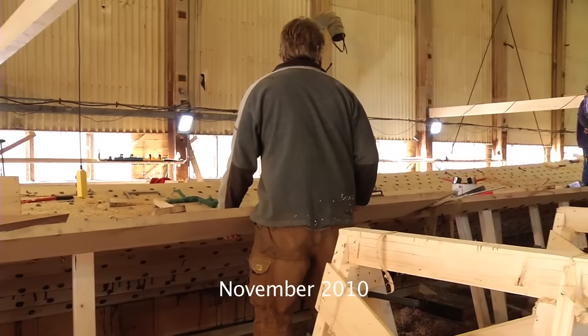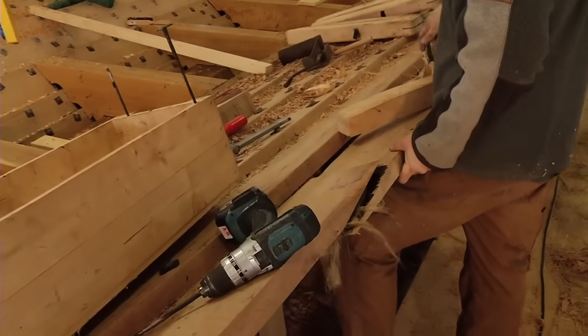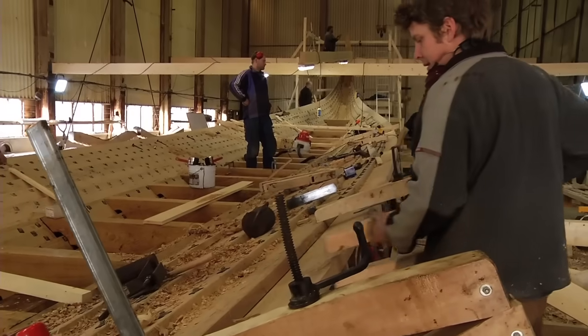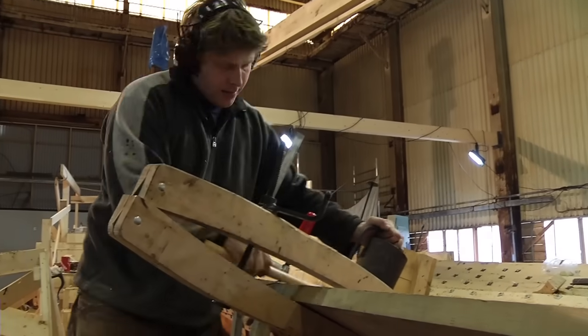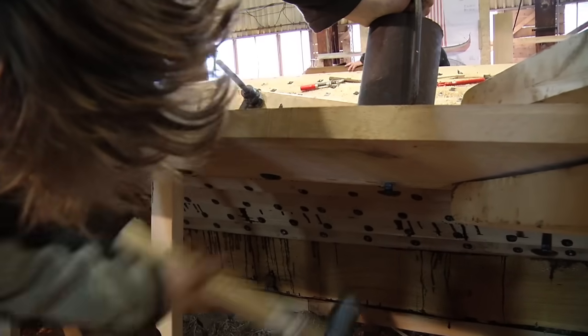Erstein places a new board in the eighth strake. Many wood clamps are used to force the overlapping boards together before clinking. Erstein drills holes for the iron nails, which are put in place from outside the hull while roves are put on from the inside. The iron nails are hammered through the boards, and Erstein pushes from the inside with a dolly to force the rove down the nail.